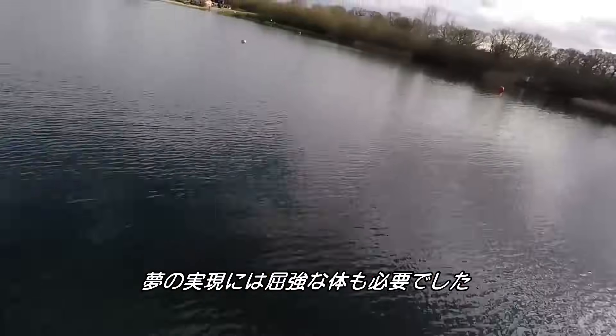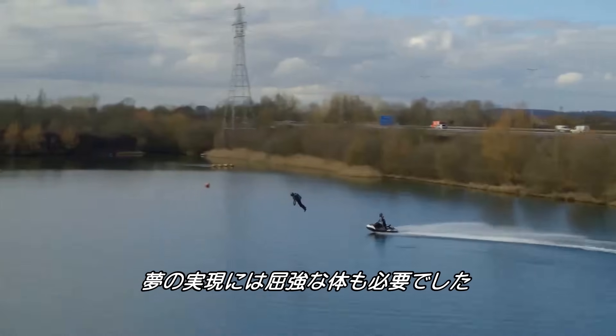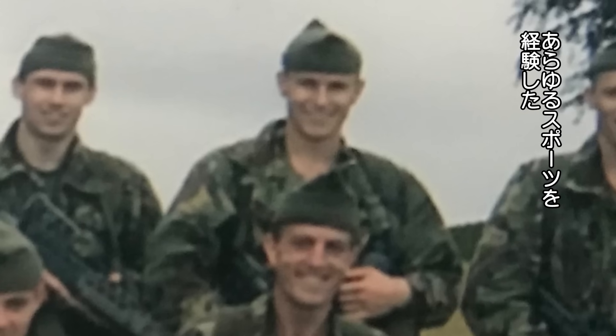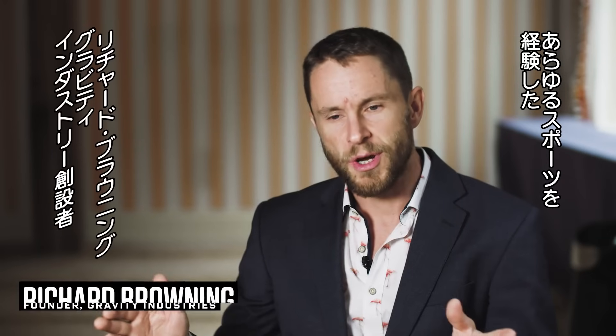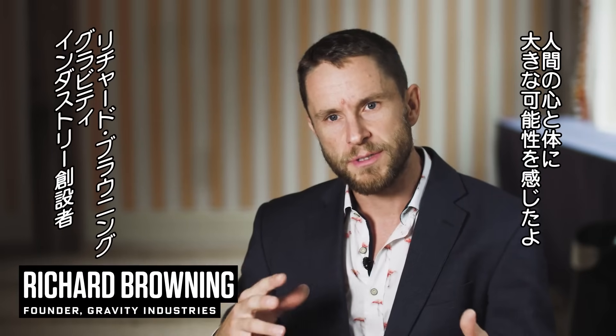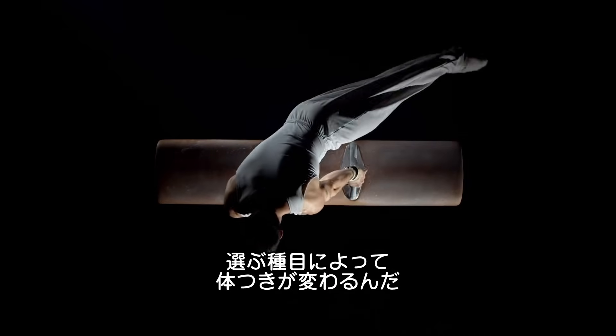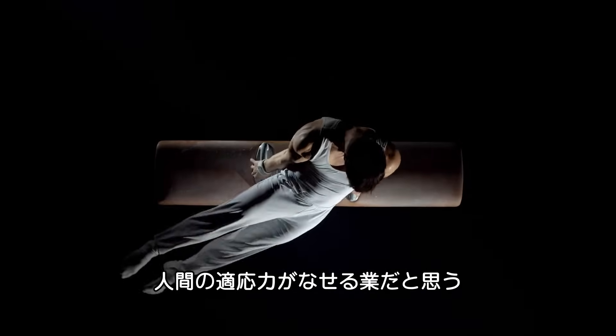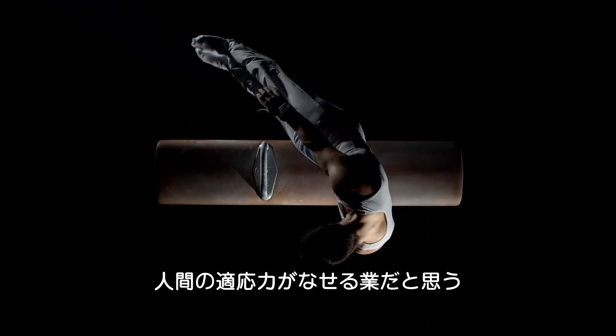But fulfilling his dream of flying required real physical demands, too. I spent some time in the Royal Marines Reserve, and the time in the military and all the sports I pursued after that taught me a lot about the capability of the human mind and body. I'm no great athlete, but I did learn a lot about how if you focus the human form on a challenge, whether you want to be an ice skater or a gymnast or whatever, it is amazing how this machine can be adapted.